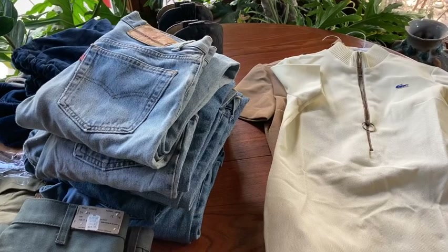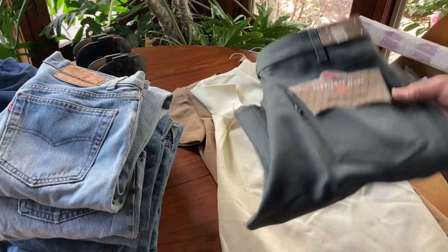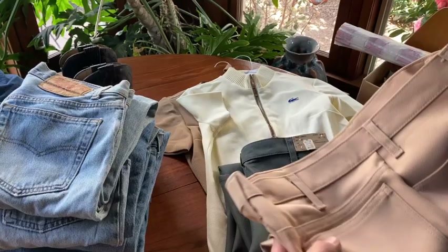Got these new old stock Saddleman poly jeans in a boot cut by Levi's — pretty cool. And also these look barely worn but they've been hemmed up. Same thing — Saddleman Levi's. Have a little hem in them but a fun find.